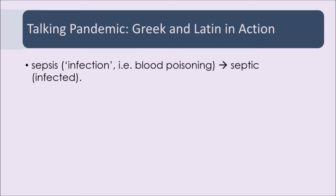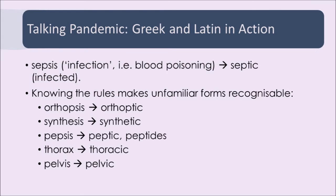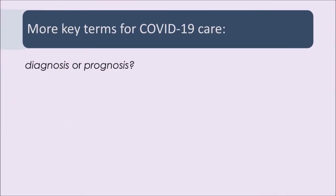If you know how one word is formed, you can understand how others will be formed before you even know them. So: sepsis and septic; orthopsis and orthoptic; synthesis and synthetic; pepsis, peptic, and peptides — to do with digestion. Pepsi was originally a digestive aid. Thorax and thoracic; pelvis and pelvic. These all follow rules for forming Greek words — making adjectives from nouns, describing words from thing words. You don't have to know all of the grammar, but just a few strategic facts can really give you a leg up in learning words to do with medicine.